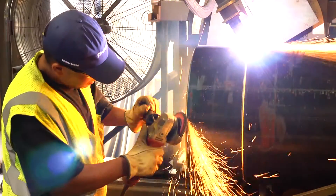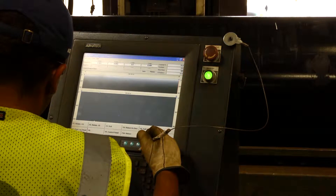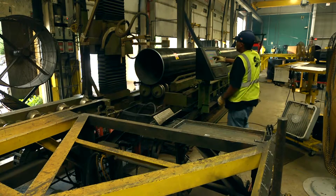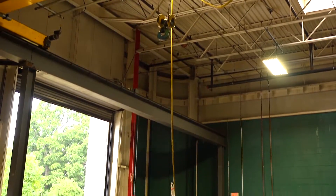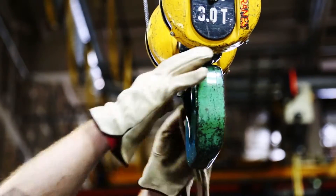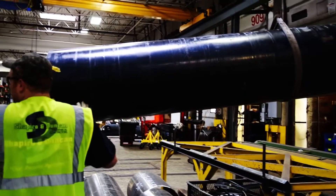After just a few minutes on the plasma torch, the pipe has been cut to length with the required holes cut and beveled. It is now ready to move on to the next station. A building structure mounted gantry crane assists workers in moving the pipe around the shop, where it is used to lift the pipe from the plasma torch to the turner.